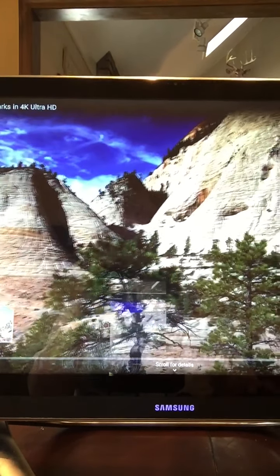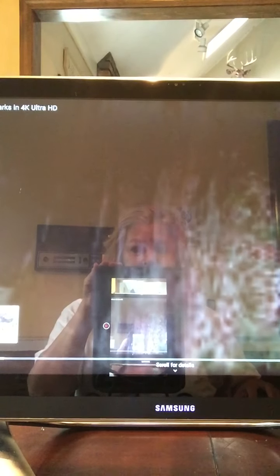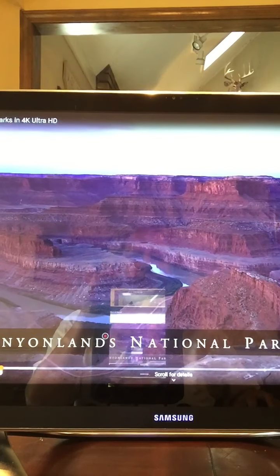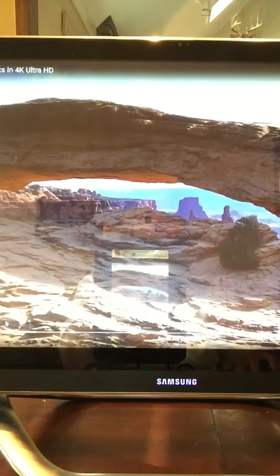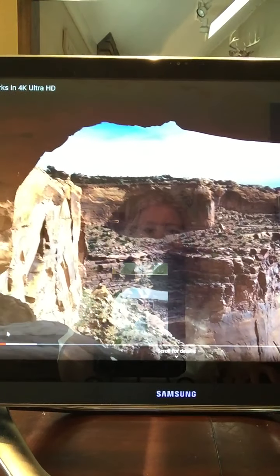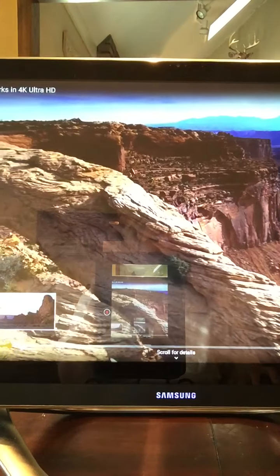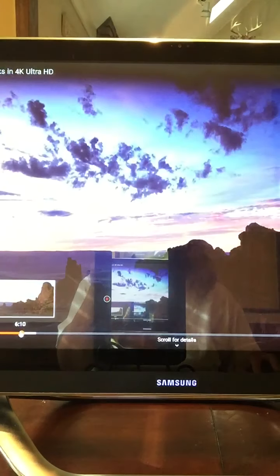We're going to move on to Canyonlands National Park in Utah. Again, you can see how different the earth's shapes and forms are. There's a beautiful sunset — the colors, the yellow and orange.